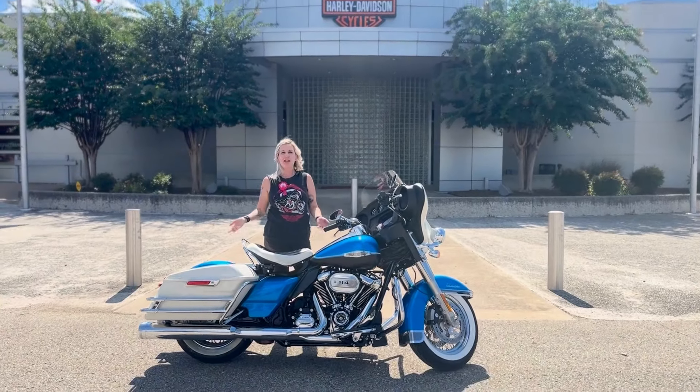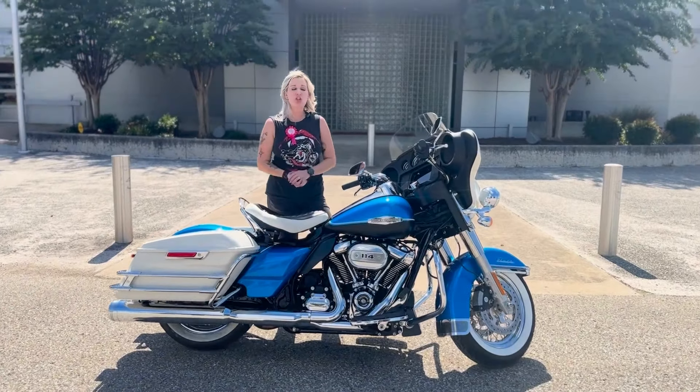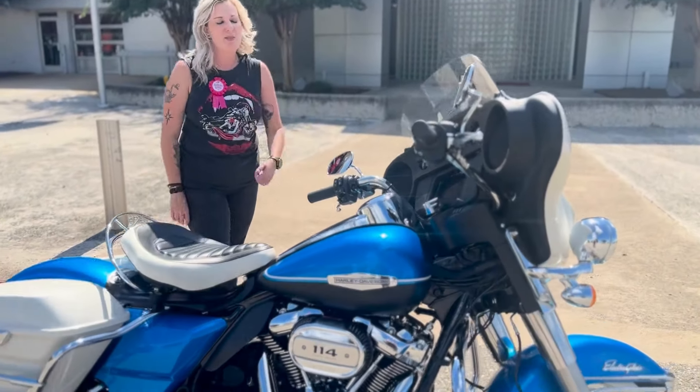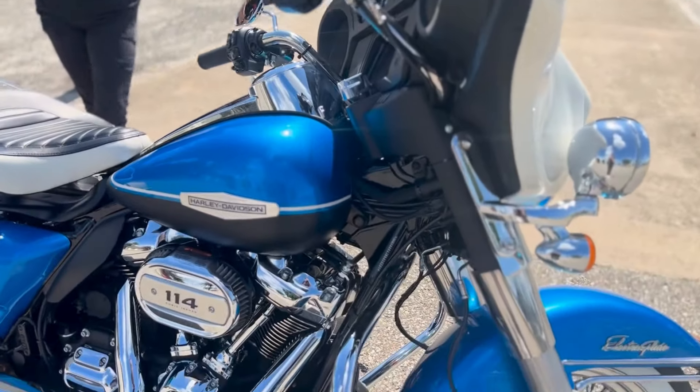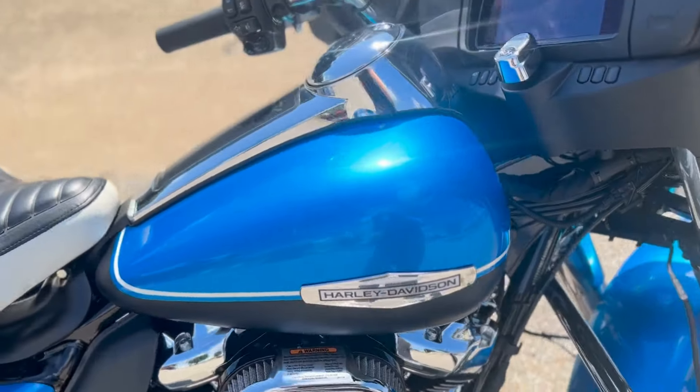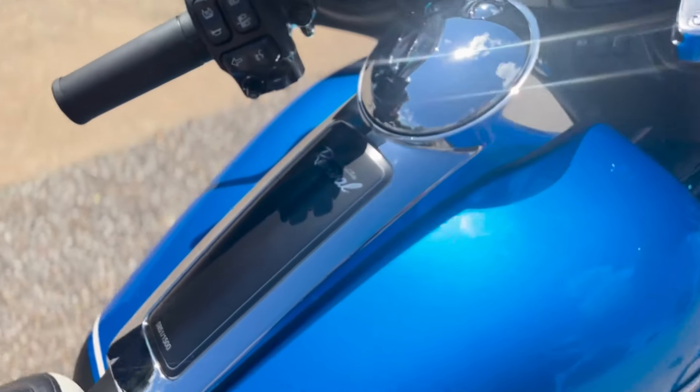Hey guys, it's Morgan over at Bumpus Harley-Davidson of Jackson. Today we are bringing you a 2021 Harley-Davidson Electroglide Revival. This beautiful motorcycle is part of the Icons collection that Harley-Davidson has launched these past couple of years. It's actually based off the 1969 Electroglide.